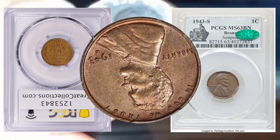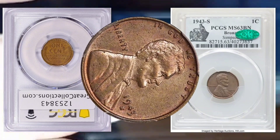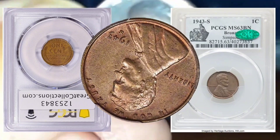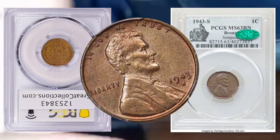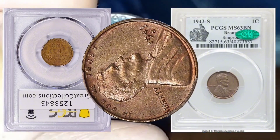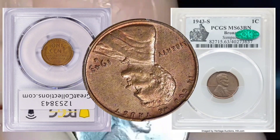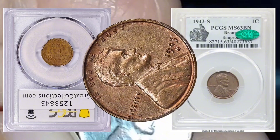Market value and numismatic importance: the market value of the 1943-S Lincoln Cent fluctuates based on factors such as condition, rarity, and demand among collectors. Coins in excellent condition, free from rust and with sharp details, command higher prices in the market.